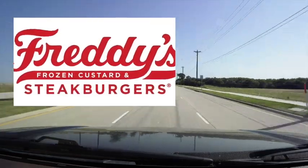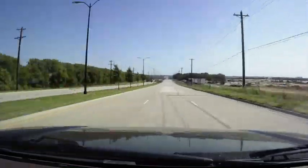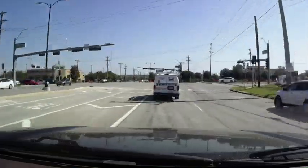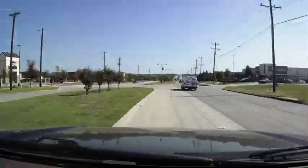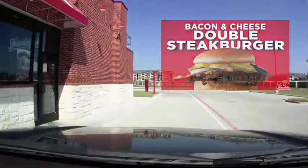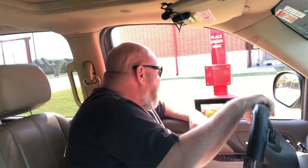The official name is Freddy's Frozen Custard and Steakburgers. They were started in Wichita, Kansas by two brothers whose dad happened to be named Freddy — they named the restaurant after him. They have steak burgers, Vienna beef hot dogs, chicken sandwiches, and frozen custard. Today we're gonna get a double steak burger.